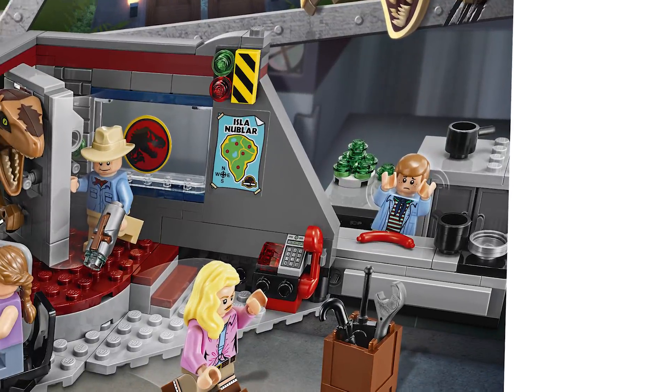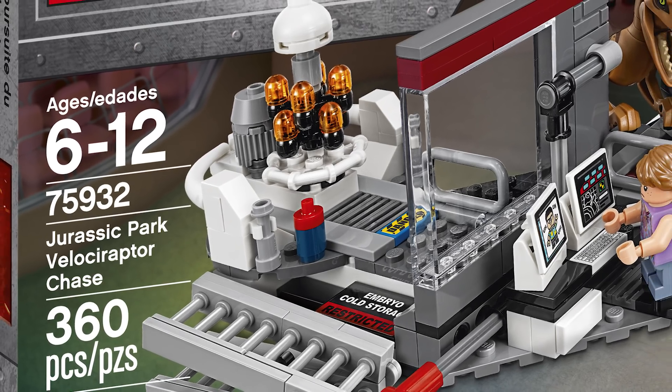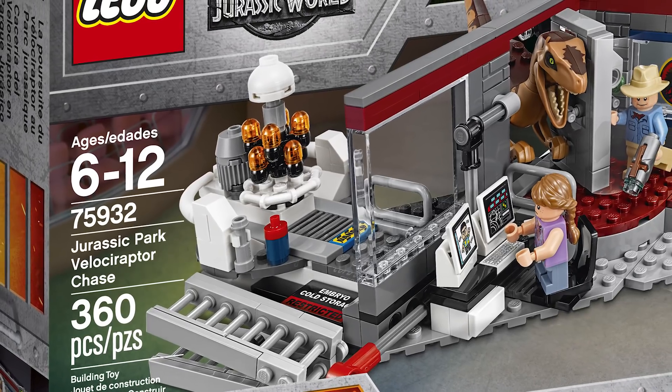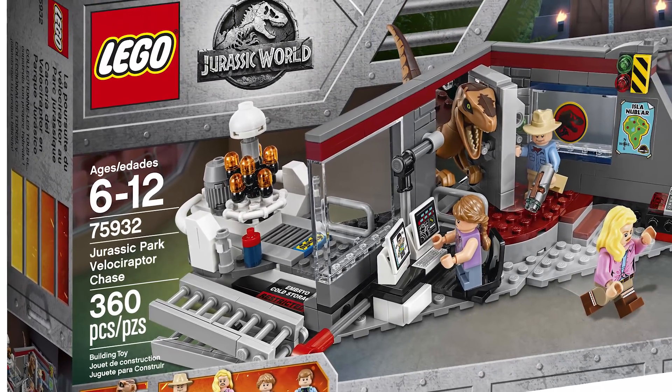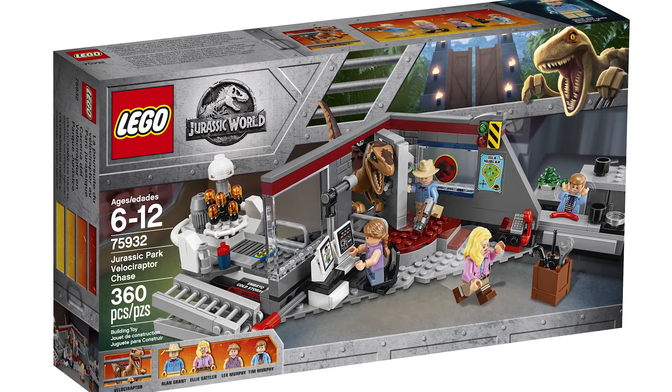My favorite little details I noticed right off the bat are the table with the Jello, and it's awesome that the fake shaving cream embryo-stealing device is in the cold storage as well. There are plenty of fun easter eggs — I like the stickers on the computer screens. Let me know what other scene references you see in this set.